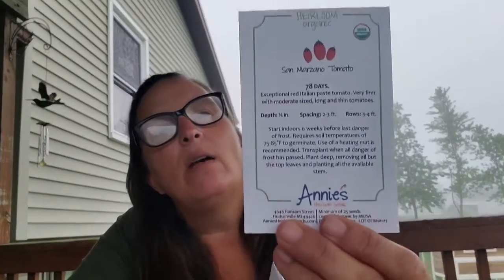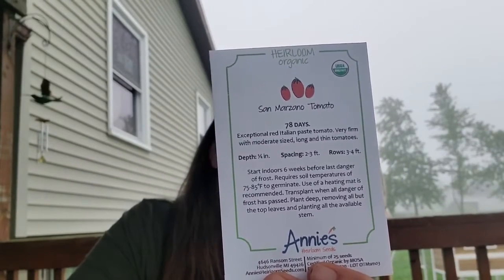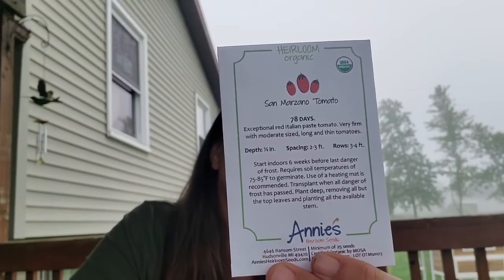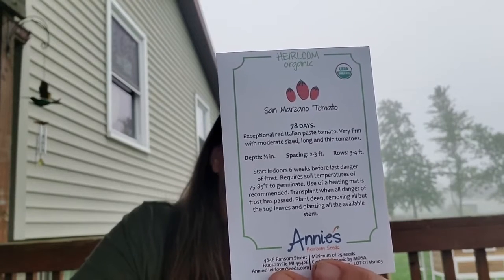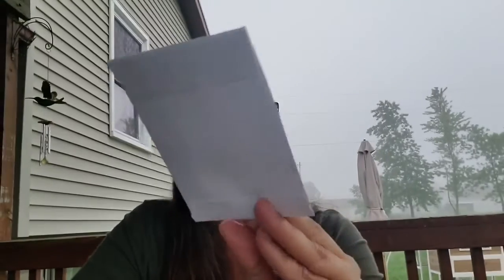And then I've got the San Marzano tomato. This is a really good sauce tomato and I like to make my own spaghetti sauce. I'm venturing into canning this year — as a matter of fact, while I'm shooting this video, I have tomatoes that are cooking down so I can finish off my sauce. These are what are called a paste tomato. They have a little less liquid inside and a little bit more meat, so they make a good sauce.